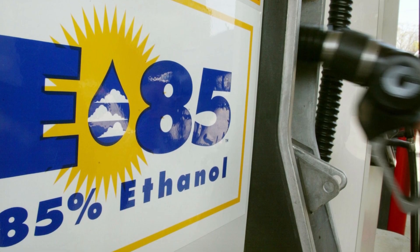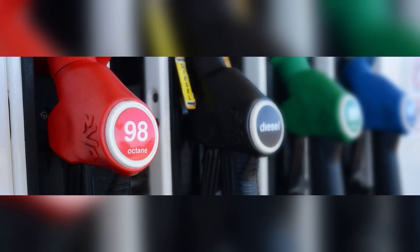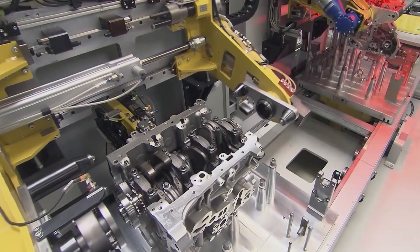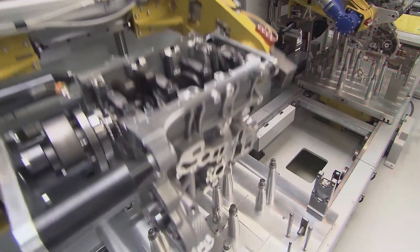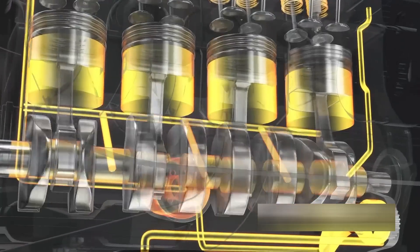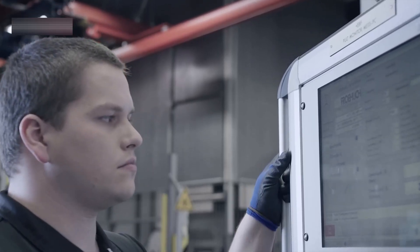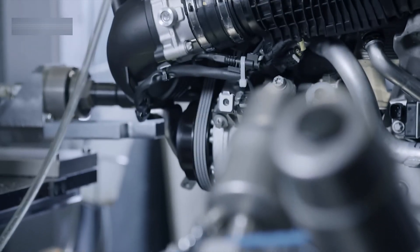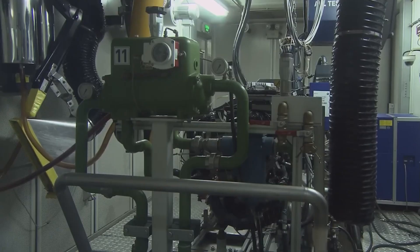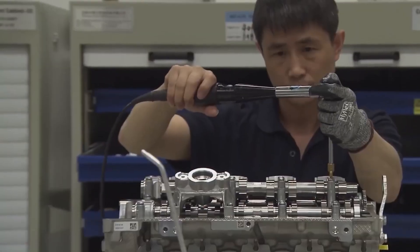On E85 fuel, the Jesko's engine produces up to 1,600 horsepower. On regular 98 octane, it still makes 1,280 horsepower. That flexibility is thanks to the FreeValve tech and advanced knock sensors that automatically adjust timing and air-fuel ratios. Engineers also listen for unusual sounds using high-sensitivity microphones. Vibrations are checked with laser sensors, and if something is even slightly out of balance, it's corrected immediately.